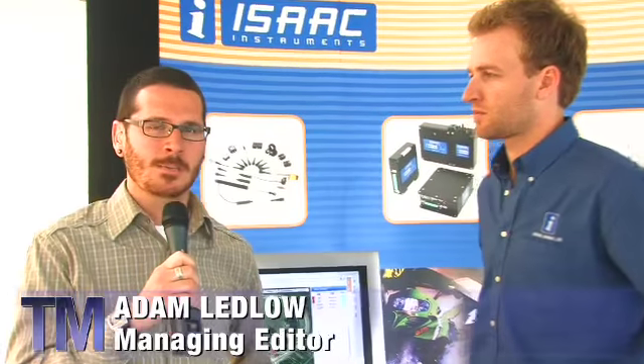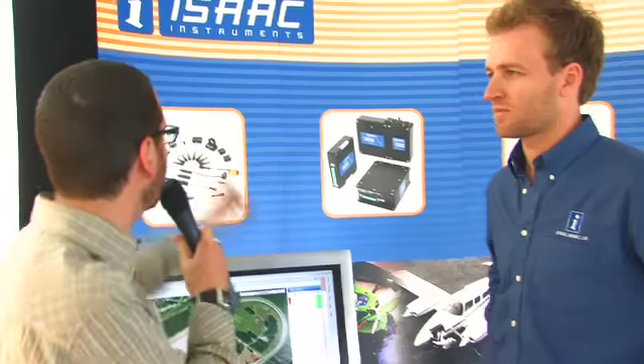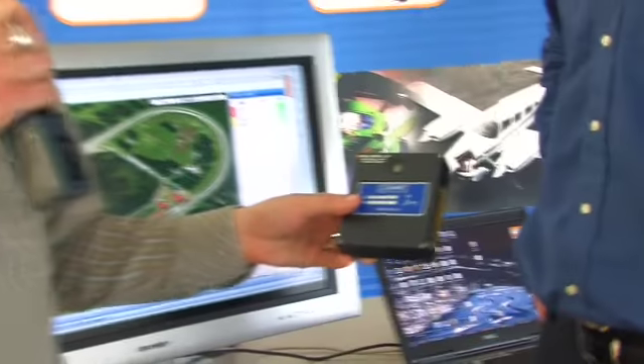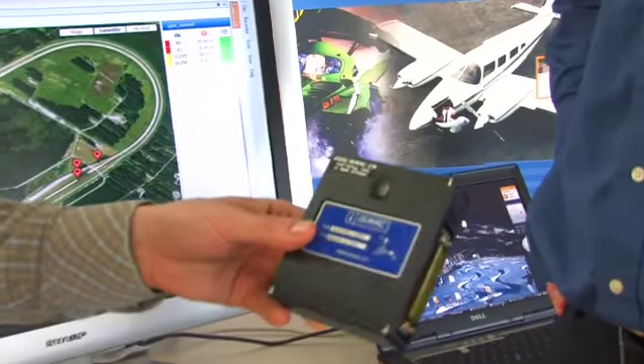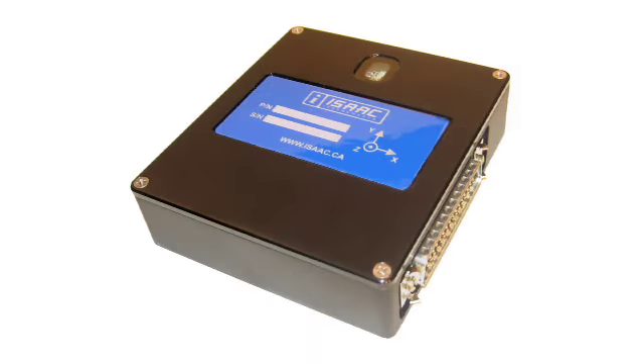Hey, this is Adam Leather for Transportation Matters. I'm here in Blaineville, Quebec today standing in front of some very interesting looking technology. I'm joined today by Jean Sebastian Bouchard. He's an engineer with Isaac Instruments. What we're talking about today is this little black box here, which is sometimes known as a black box. It's also known as an electric onboard recorder.